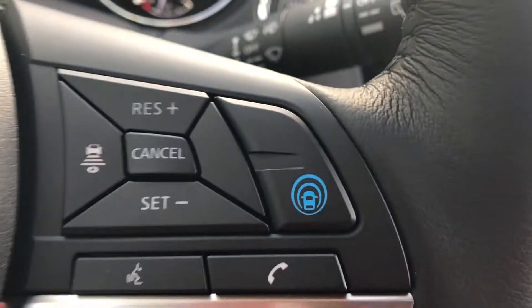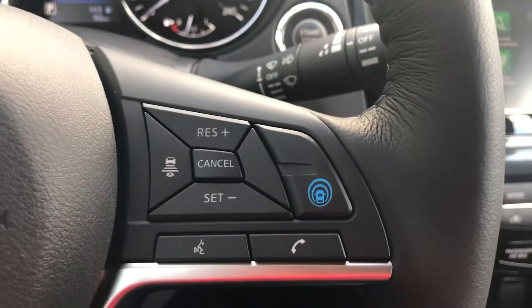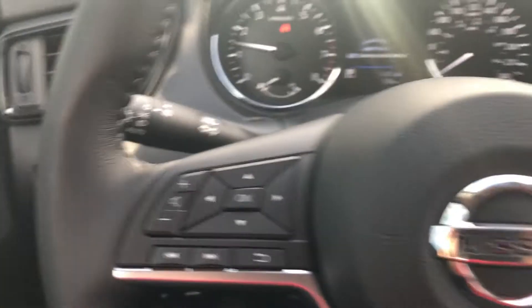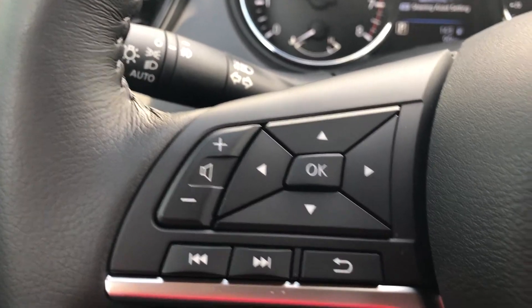There is adaptive cruise control. It also has ProPilot Assist, which is semi-autonomous driving. You also get your Bluetooth controls over here. On the left side of the steering wheel, you get your volume and infotainment controls.